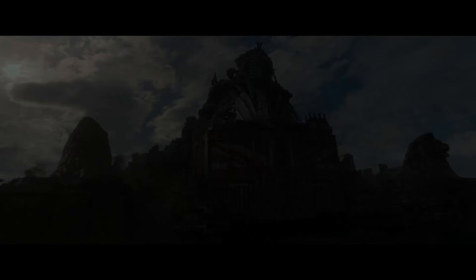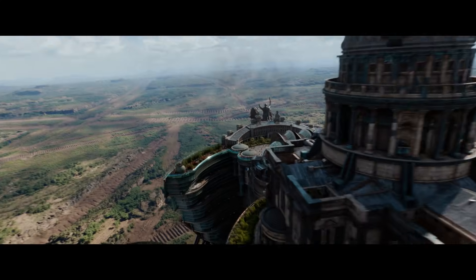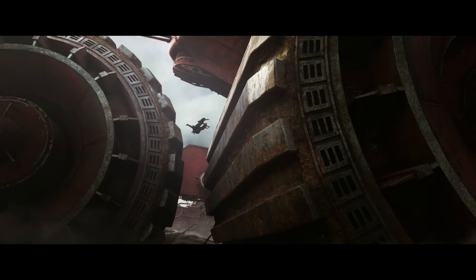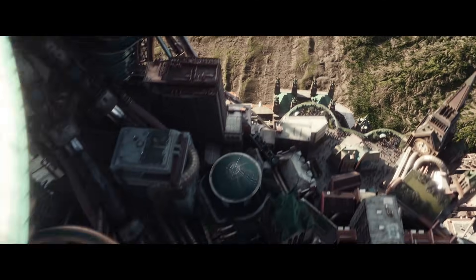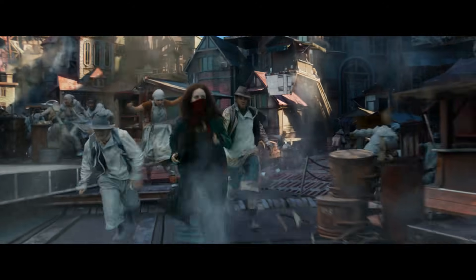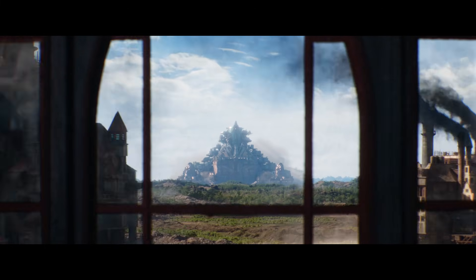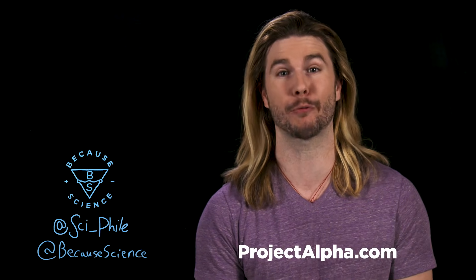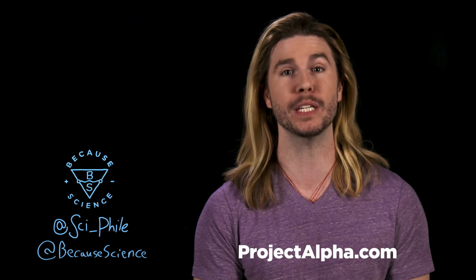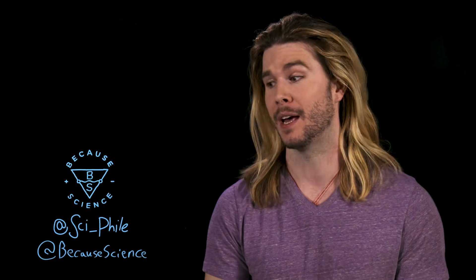Thanks again to Mortal Engines for sponsoring this episode of Because Science. See the movie in theaters and IMAX on December 14th and get tickets at mortalengines.com/tickets. Mortal Engines is an epic adventure from the filmmakers of The Lord of the Rings, adapted from the award-winning book series by Philip Reeve. It follows Hester Shaw, a mysterious young woman who is the only one that can stop London — now a giant predator city on wheels — from devouring everything in its path. Thank you so much for watching. If you want more of me, go to projectalpha.com where you can sign up for a free trial, get this show two days early, and access premium content from myself, Nerdist, and Geek and Sundry. Please follow Because Science and myself on social media at these handles.